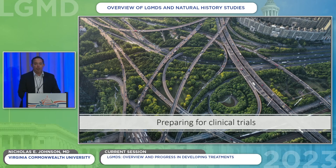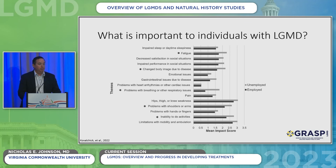Moving beyond the basic overview, talking about trial readiness and natural history studies: when you start to think about clinical trials and testing whether a drug might help, you have to start by asking people living with limb girdle muscular dystrophy what's important to them. That's really the basis of how we think about natural history studies and trial readiness studies.